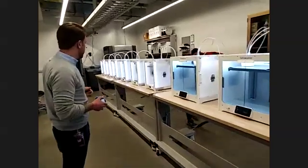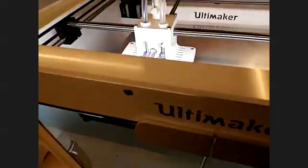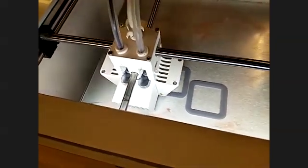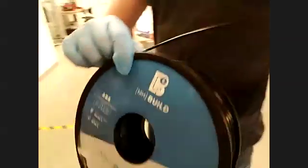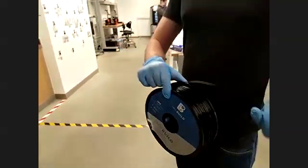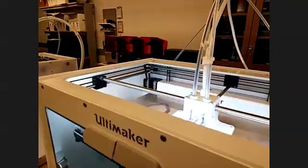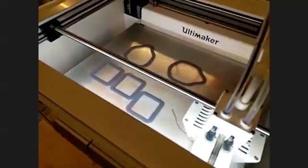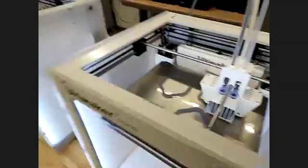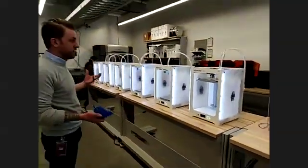We just actually started printing for the day today because we just got our special filament in. You'll see that one of our Ultimakers is just laying down the foundation — that first layer — before it builds the masks up. All we do is heat up that plastic with one of our extruders and melt it and extrude it out onto the build plate to 3D print a part, layer by layer. On our biggest 3D printers, they're printing three masks all at once. On our smaller printers, they're going with two masks. We've found we can produce about two masks every eight hours between the machines, so we're looking at about 48 masks that we can print in a 24-hour period.